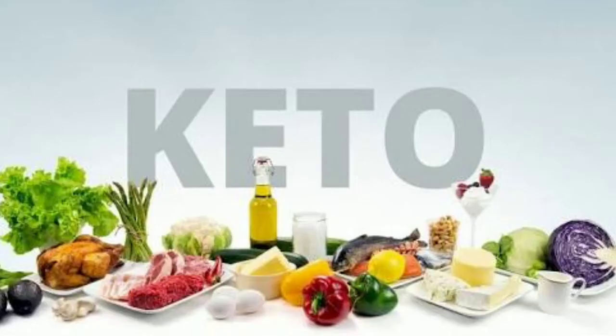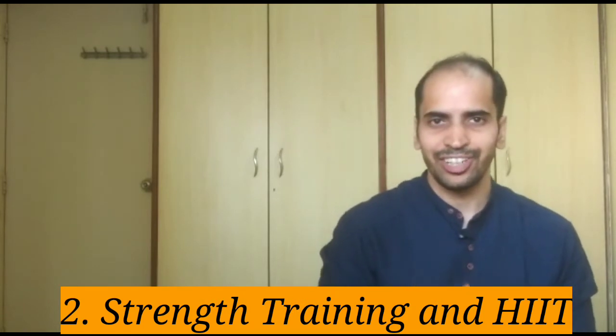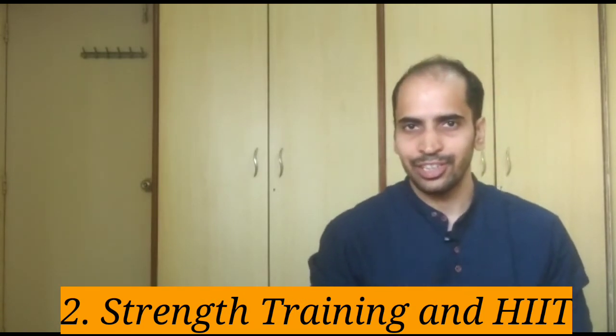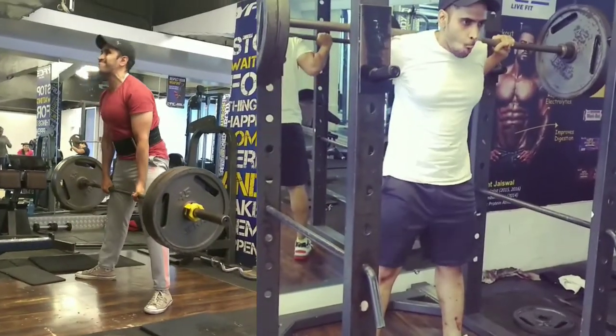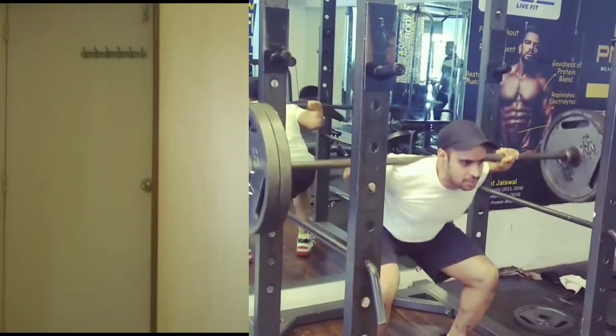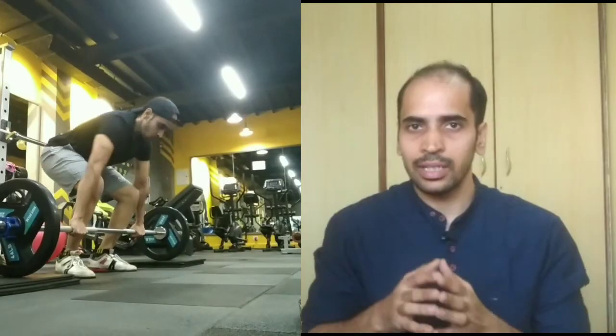The keto diet is actually a very scientifically researched diet and it is not at all a fad diet. The second way in which you can trigger glucagon is to include intense resistance strength training workouts and also high intensity interval training. Intense strength resistance training means exercises and lifts which involve your entire body — intense sets of squats, deadlifts, bench press, overhead press, and Olympic lifts like the clean and jerk and snatches. These are all exercises which involve your entire body and give you an adrenal rush which triggers glucagon.